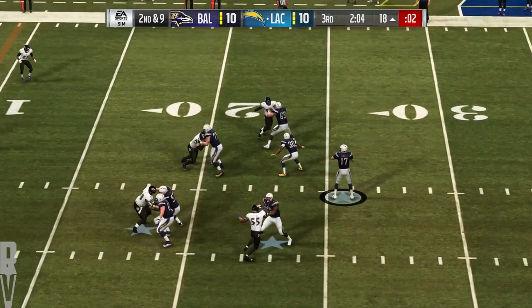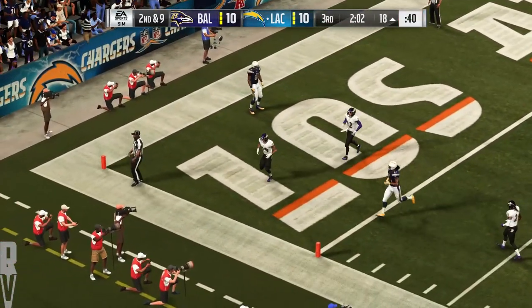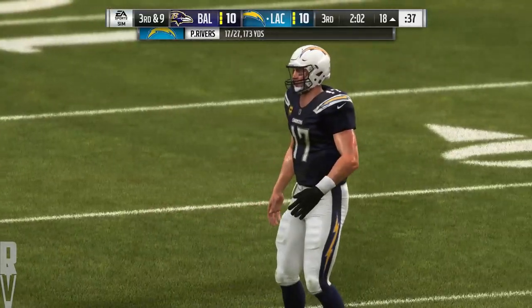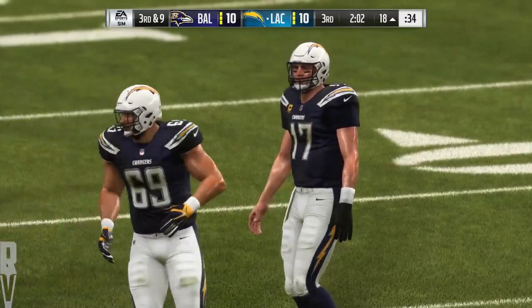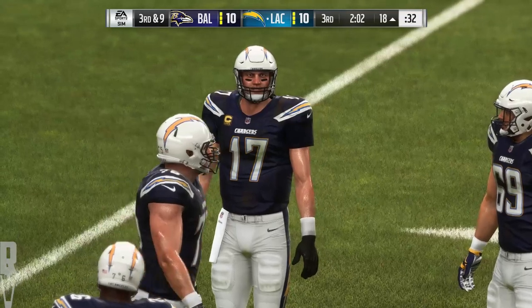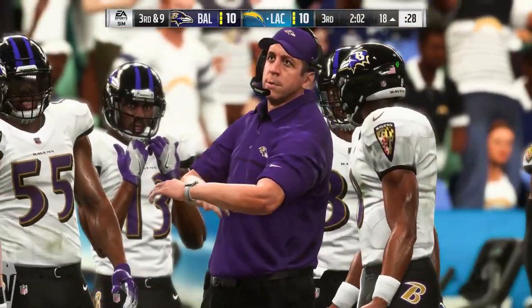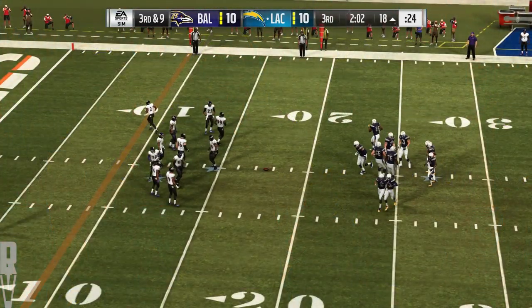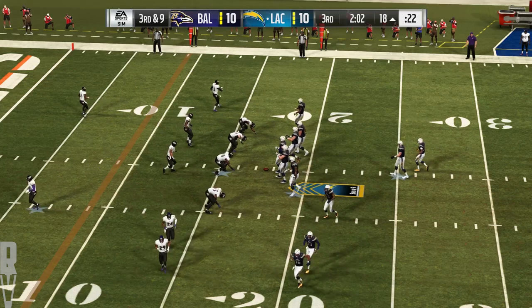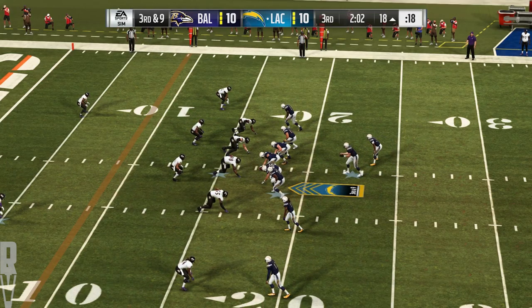On second down, Rivers — this will be incomplete. He was looking for Mike Williams — wide open in the end zone! He's not hurried, he's not hit, and somehow incomplete. During film study, that's one where he's just going to shake his head and not be able to believe it. Six points go by the wayside on that one.